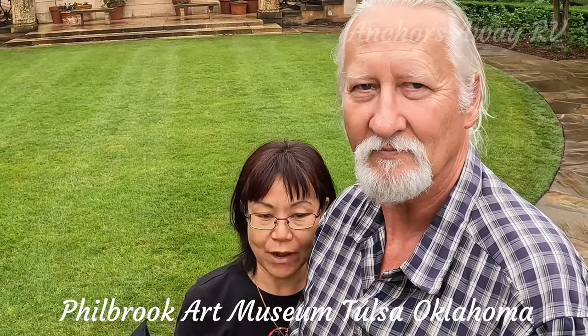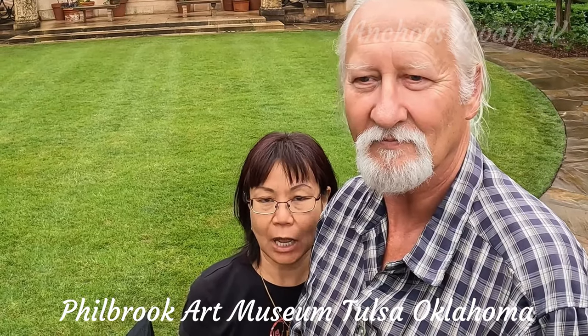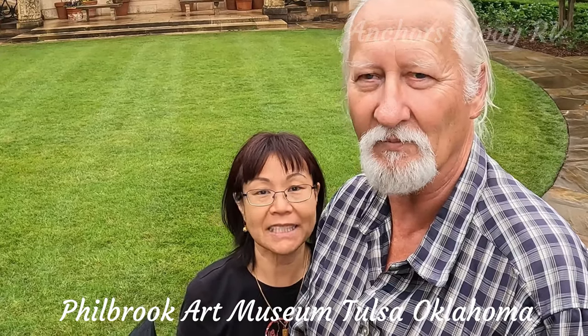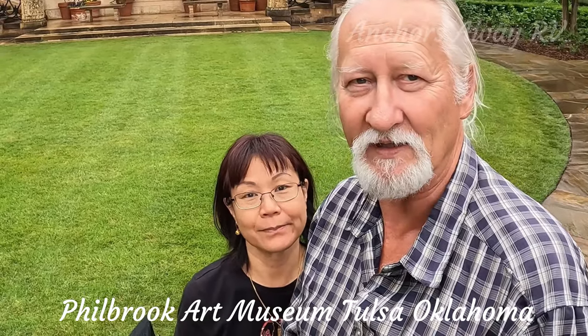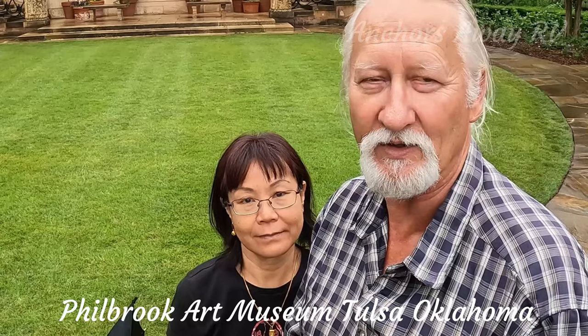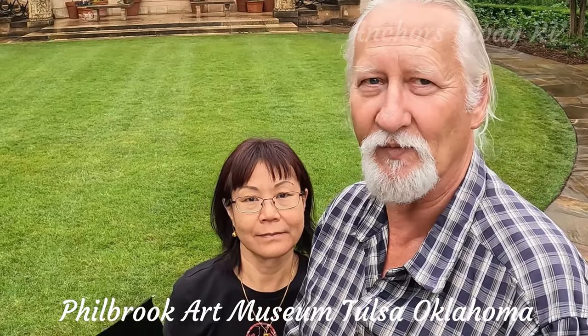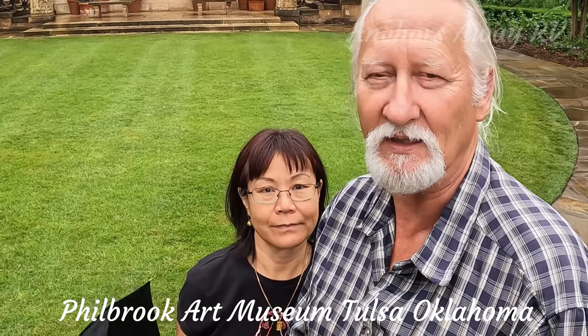Unfortunately it's raining so our pictures are not as nice, but it's lovely — an amazing place. The old historic house is beautiful and the insides of it are absolutely stunning.